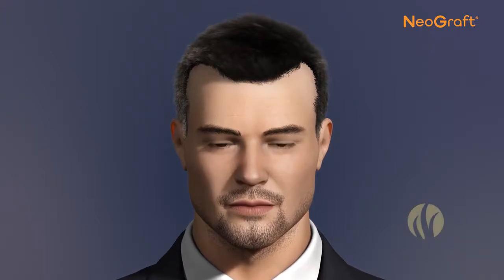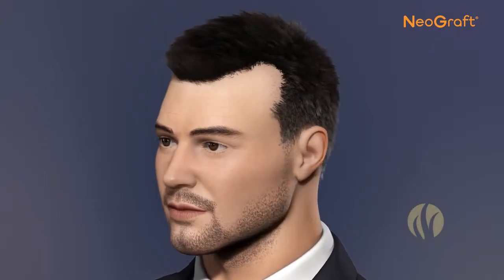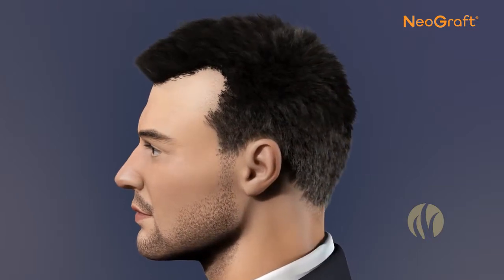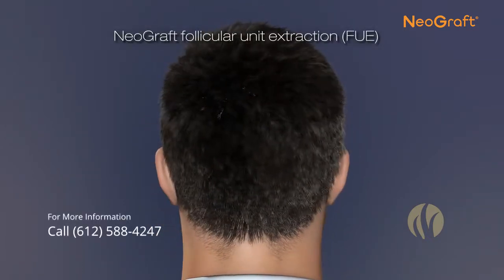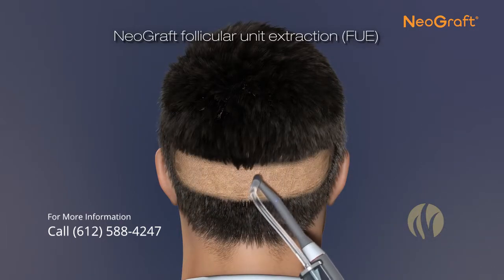Neograft was founded with the belief and dedication that persons suffering from hair loss deserve the safest and most advanced treatment available. Neograft provides a minimally invasive option, leaving no linear scar.